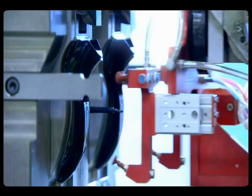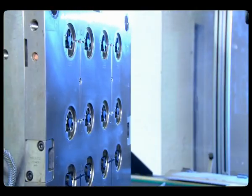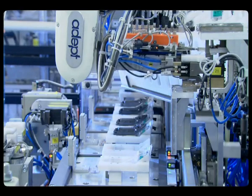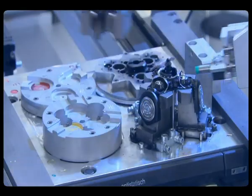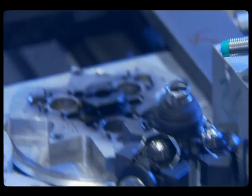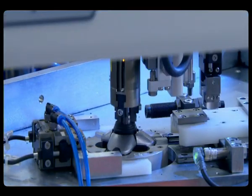Thanks to these advanced production methods, we're able to produce millions of shavers each year, which of course then need to be distributed. Thanks to efficient processes and careful coordination with the supply center, we're able to deliver all our products with great reliability. Products find their way from our logistics center at Drachten to markets all over the world.